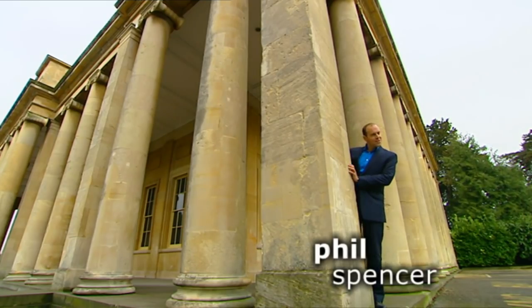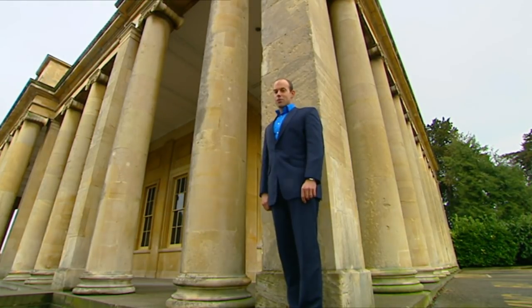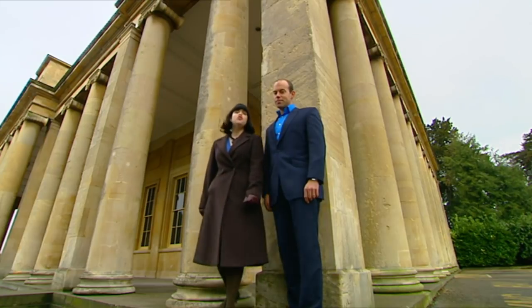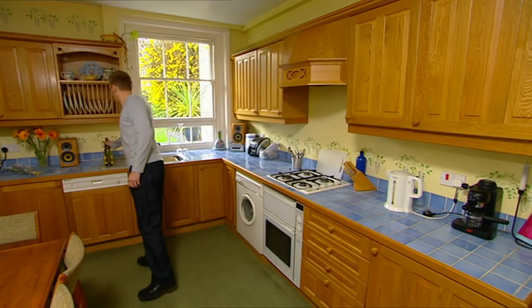We love a challenge, but this sounds complicated. Two homes in one property. A house where landlord and tenants share a roof, but not a front door.